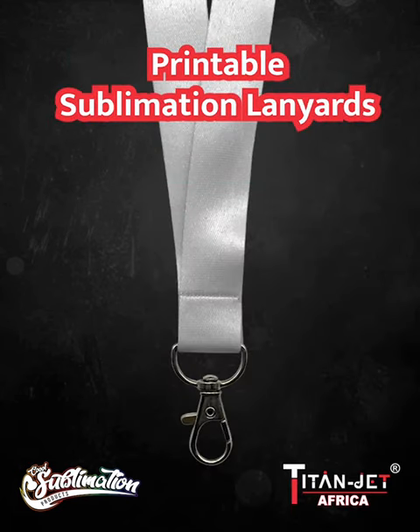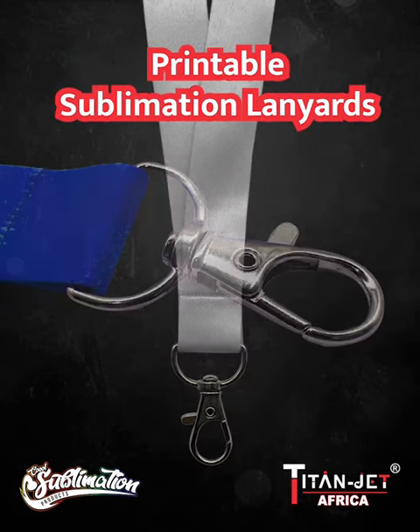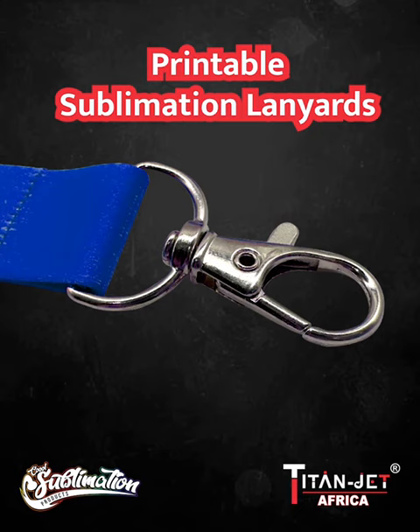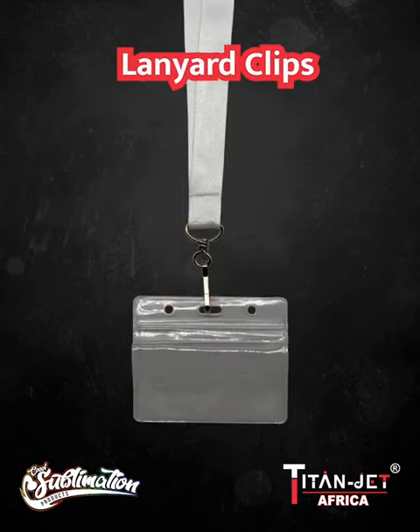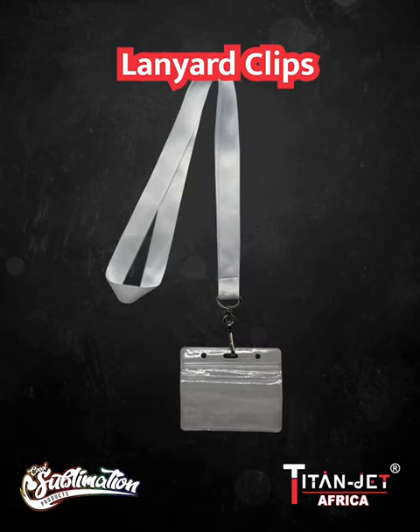Last but not least, make connections matter with our premium sublimation printable lanyards that come in black, white, blue and red. And not to forget our lanyard clips that come in portrait and landscape.